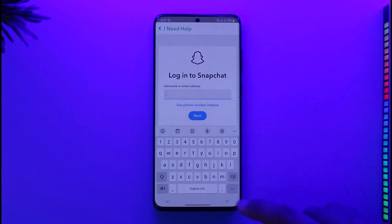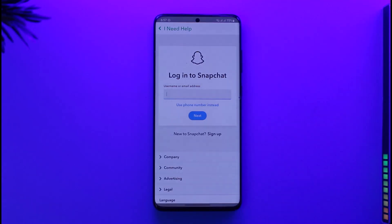Now, do not worry — 'without waiting 30 days' basically means that you have 30 days to recover your account. If you don't recover your account within that 30-day period, it's going to get deactivated and after that permanently deleted.